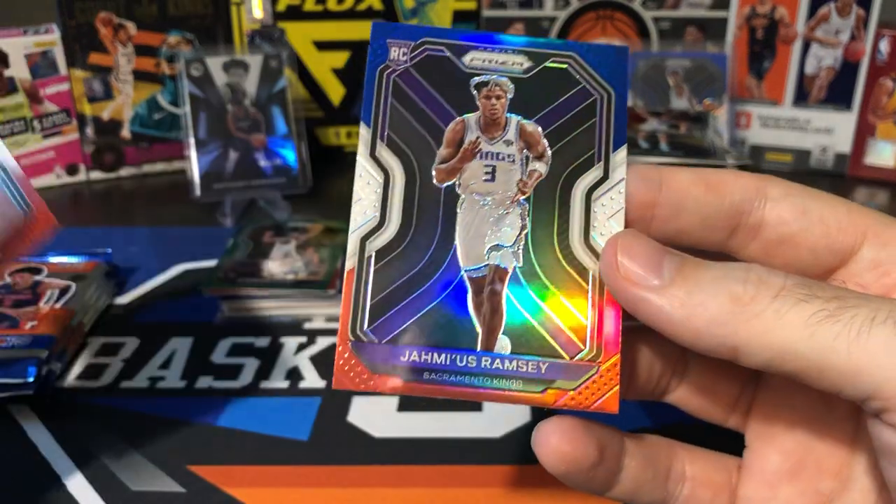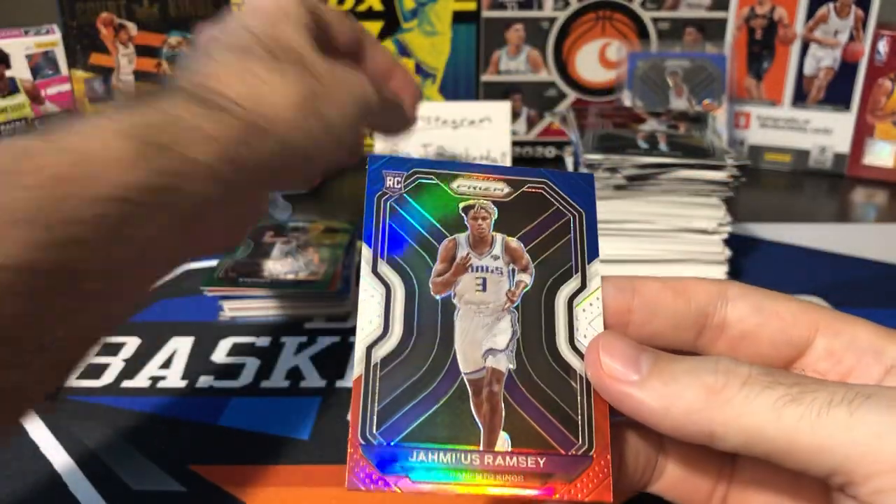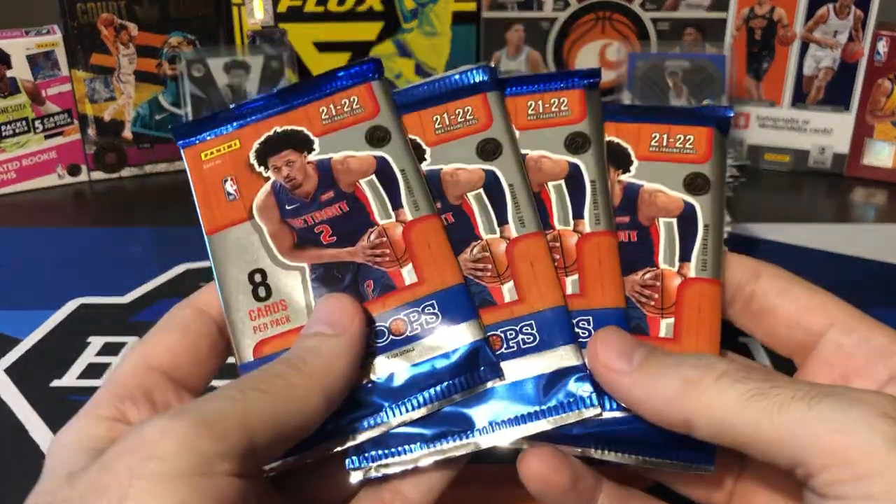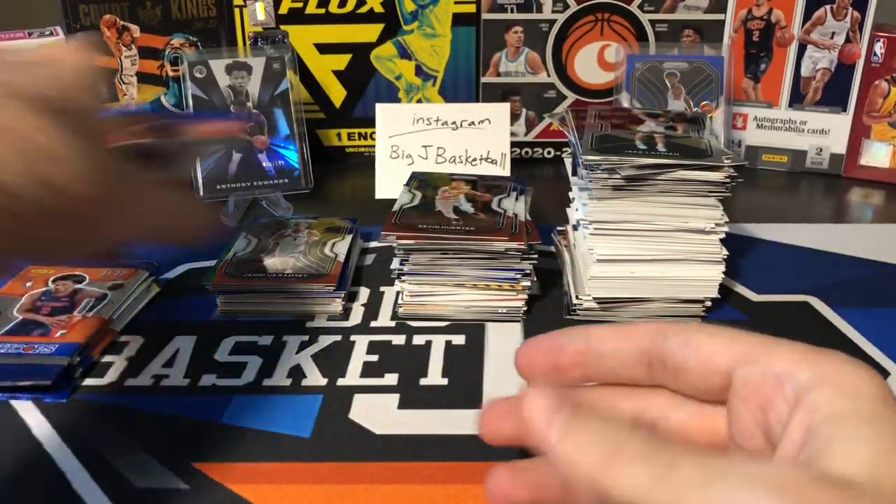We can! And it's gonna be Jemaes Ramsey — that rookie color. Four packs to go. Let's do these four Hoops Hobby packs. Can we pull the auto, or is it still hiding in the remaining four packs we haven't opened yet?